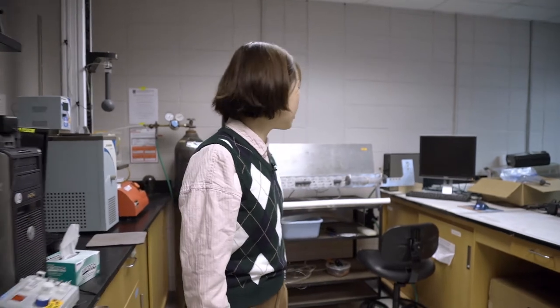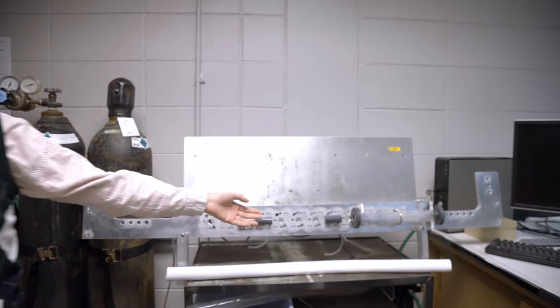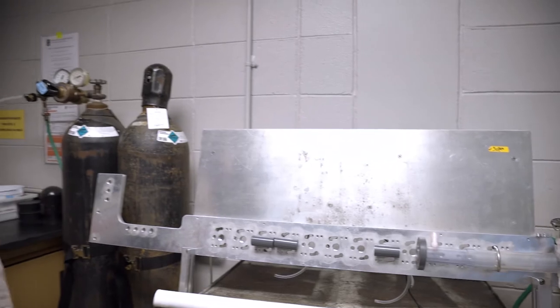We are also working on some new models. This is our new small intestine model, and also a primary model of the human colon.